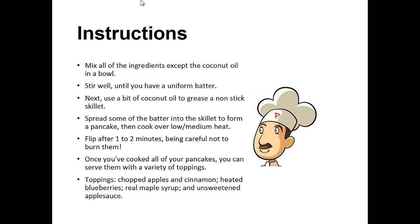Mix all the ingredients except the coconut oil in a bowl. Stir well until you have a uniform batter. Next, use a bit of the coconut oil to grease a non-stick skillet. Spread some of the batter into the skillet to form a pancake.